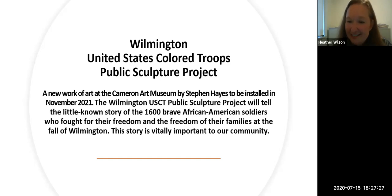We're going to have a conversation today about the USCT project. For some of you it might be your first time learning about it. The sculpture will be installed in November of 2021. We've been working on it for a while — it's been a long-standing dream to have a work of art by an African-American artist on the Civil War site that bridges the art museum with our historic site.